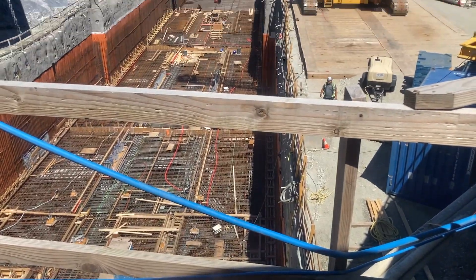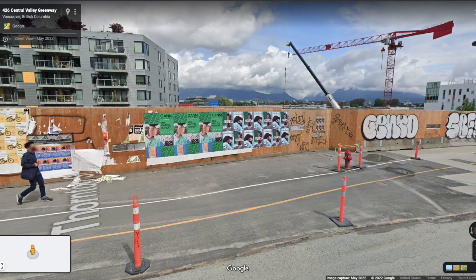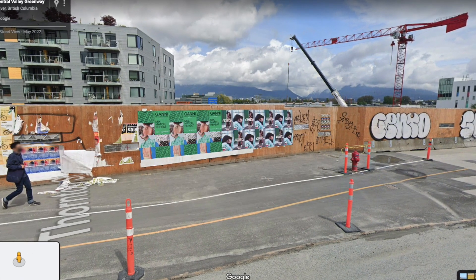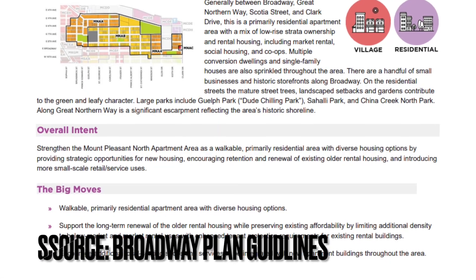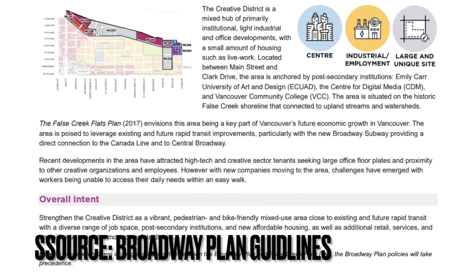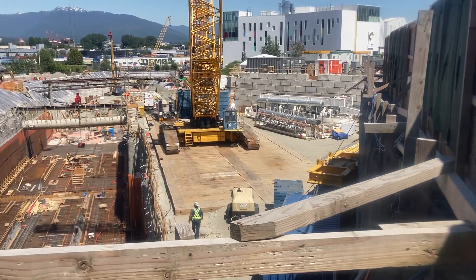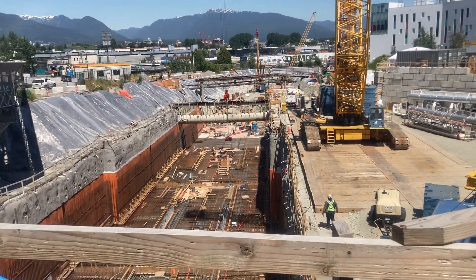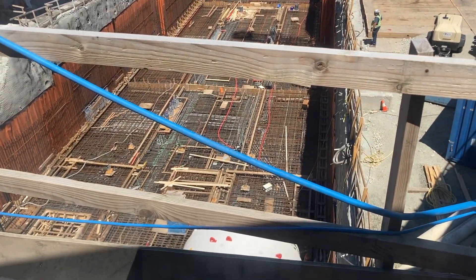The first stop on the Broadway subway extension is Great Northern Way Emily Carr University. It will be located at the intersection of Great Northern Way and Thornton Street. Currently, the area around the station is mostly residential to the south, and light industrial, commercial, and residential uses to the north, east, and west. The station has been progressing along nicely, with the concrete forms laying out the tracks and platforms being poured at the time of recording.